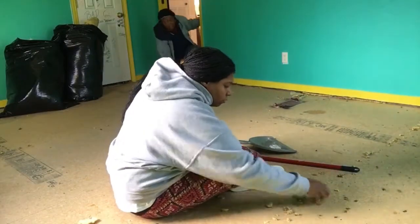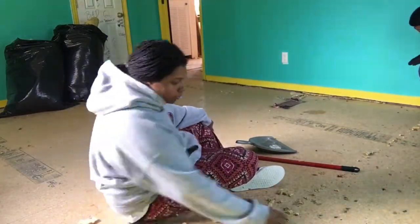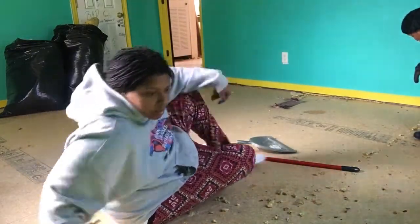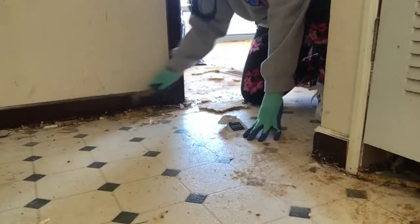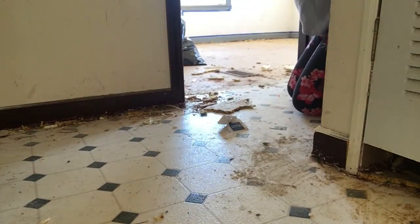They stapled the little fluffy stuff down, so we were pulling it from the staples and cleaning it up. Here I was getting it from around the edges of the wall and under the trim.